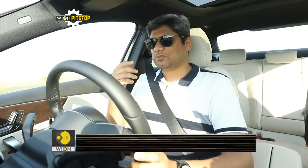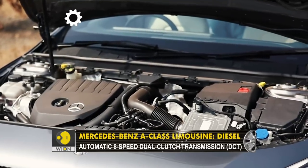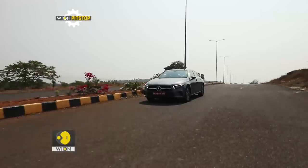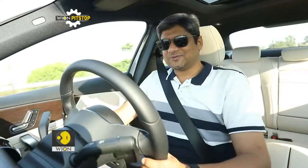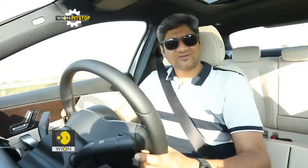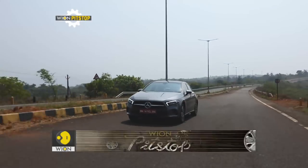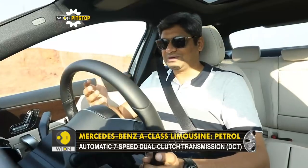Mercedes-Benz has offered two engine options with the A-Class Limo: a 2.0-litre diesel producing 150 bhp and 320 Nm, and the petrol we are driving right now — a 1.3-litre engine producing about 163 bhp and 250 Nm. Yes, it hits you in the heart to hear '1.3-litre for a Mercedes-Benz', but in the typical scenarios this car will be used — city traffic — the power is not all that bad. I would have liked a bit more torque and sharper throttle response, but for the kind of usage most people will get from this car, it's adequate. Not fun, but adequate.